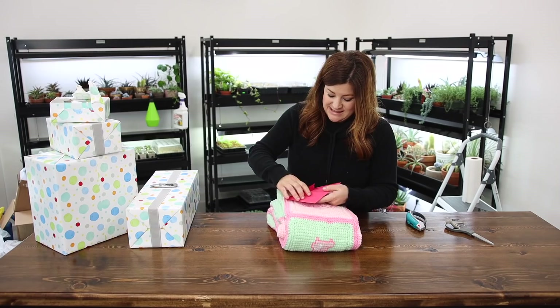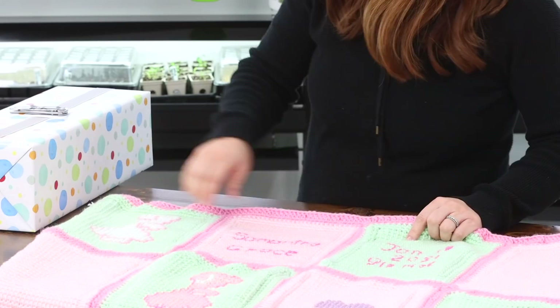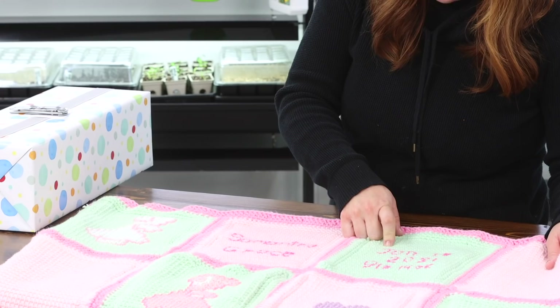For your baby girl from a great grandma in Florida — no name even attached to it. Oh my goodness. And it says Samantha Grace, January 19, 2021, nine pounds fourteen ounces. Wonderful. Thank you — so much work.